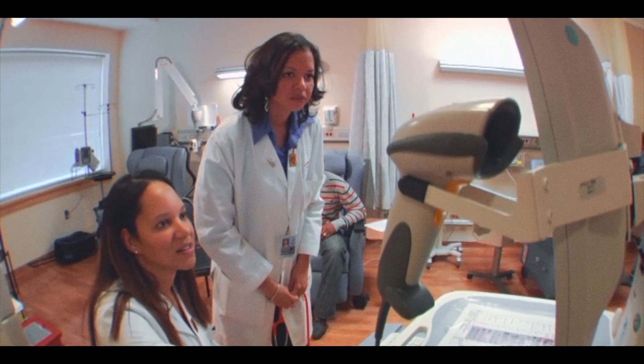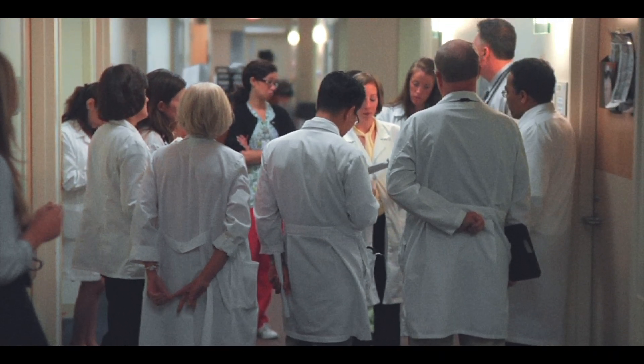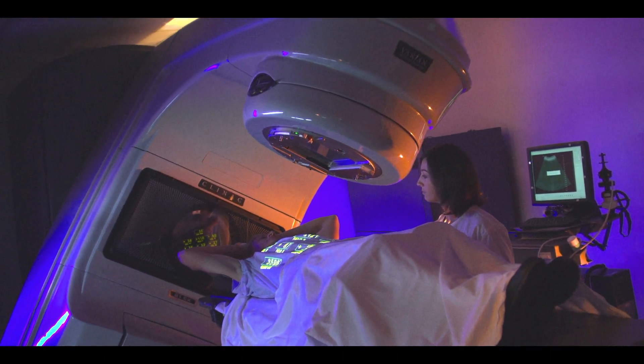Training at the NIH provides a unique opportunity not found anywhere else. Imagine joining a fellowship or residency program where you not only learn the fundamental clinical skills for your chosen specialty, but also treat patients with complex, rare, treatment-resistant, and even unknown disorders. The possibility for breakthrough scientific discoveries is an integral part of the everyday experience of caring for patients who are all enrolled as study participants in NIH Clinical Center research protocols.